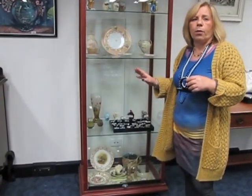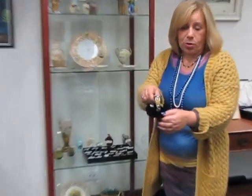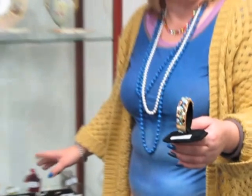But one particular estate has a huge number of jewellery items. And more importantly than the 1st of July is my birthday, which is the 30th of June — hint, hint. Absolutely stunning. Most of the jewellery in this auction came from one estate.